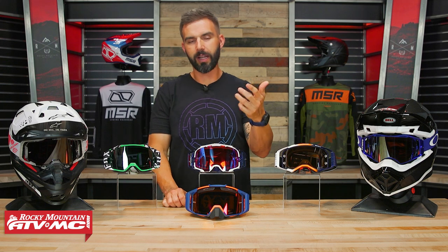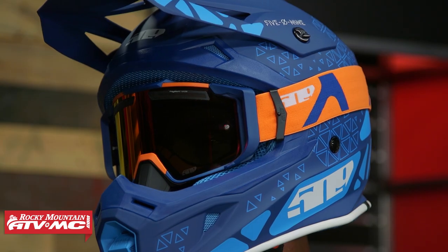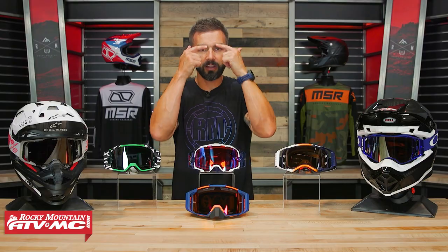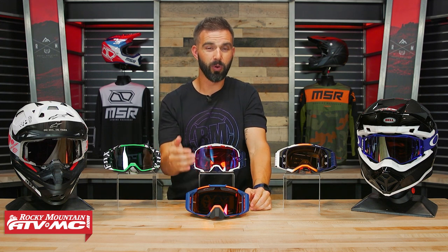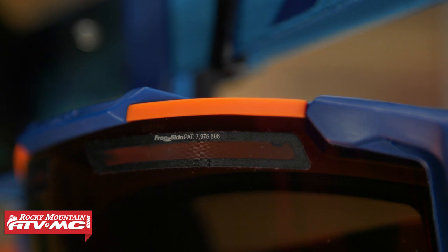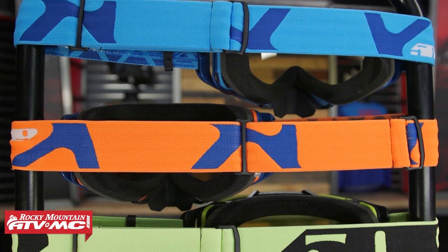Up here in the front is what I like to call the sleeper goggle — this is the 509 Sinister MX-6. A lot of people might not be too familiar with this goggle, but here's what we love about it. As far as fit and comfort, a lot of riders said this is probably their favorite-fitting goggle — just the way it makes contact around the face, it fits really well. You get a good tight seal, the face foam is really comfortable, and you have a really good field of vision. You've got that injection-molded lens, and they even have the Flow version, which has a frogskin vent up top to help get airflow and combat fogging. Price point: $70 to about $100, so it's affordable.